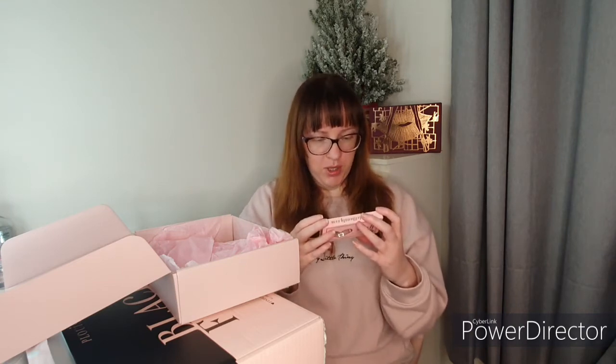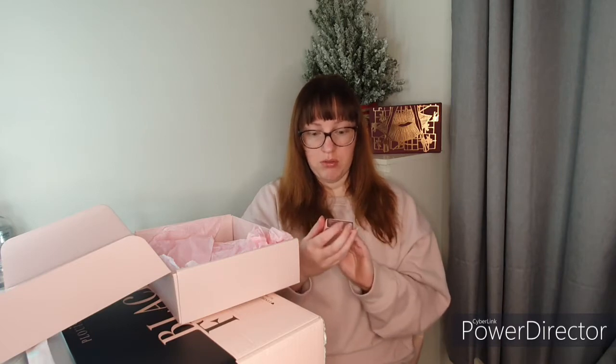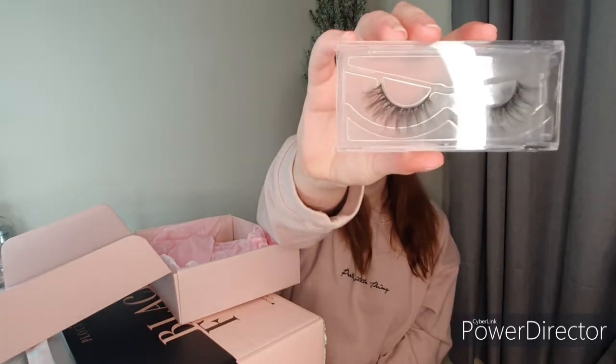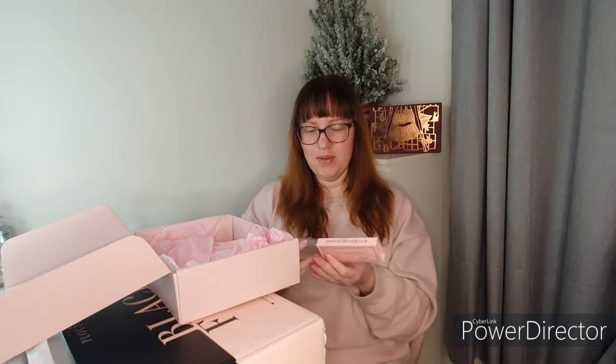Then I get another pair of lashes — this one is in DB01. I'm hoping these are all mink-free, I'm assuming they are. I really really like these ones — they're really pretty, a bit of me there. I'll throw them at you this time, so there you go, very nice!